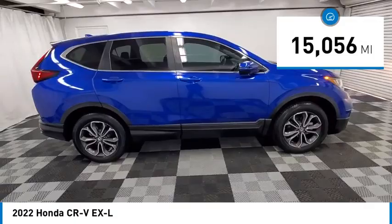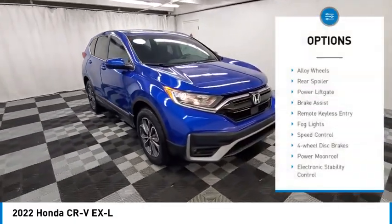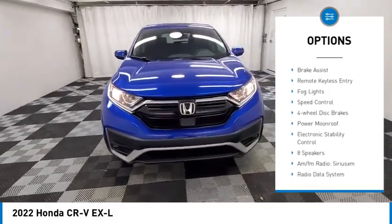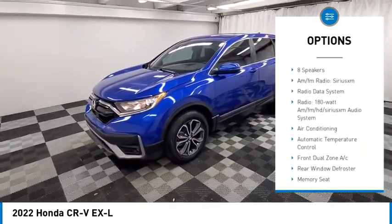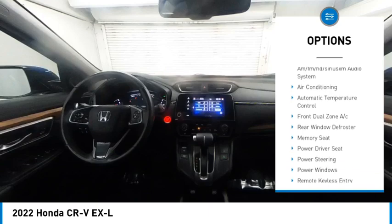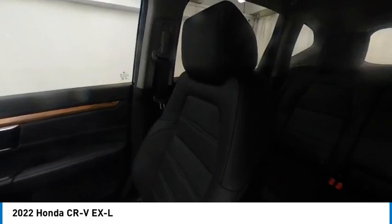This vehicle has less than 20,000 miles. Here are some of this vehicle's great options: alloy wheels, rear spoiler, power liftgate, brake assist, remote keyless entry, fog lights, speed control, four-wheel disc brakes, power moonroof, and electronic stability control.